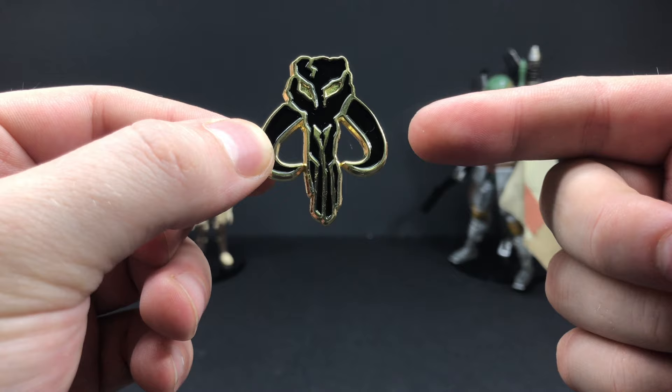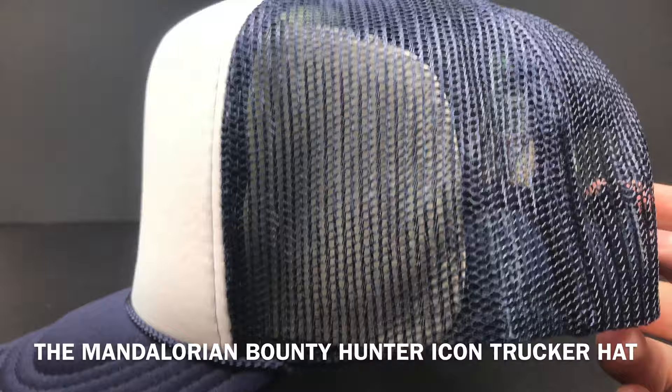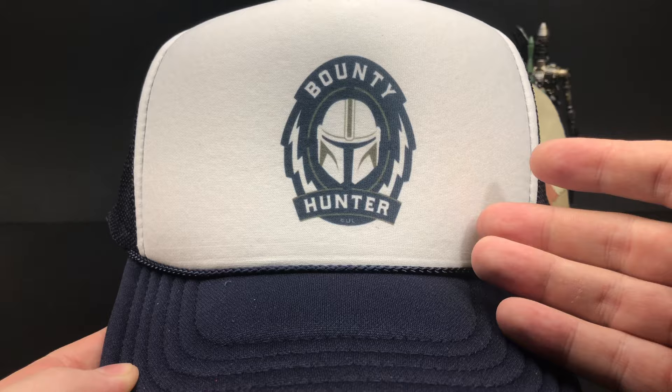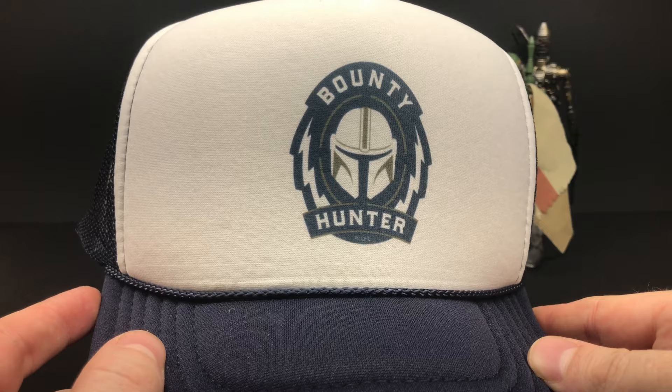We're headed to the deep south of the Star Wars universe. This is their Bounty Hunter, the Mandalorian-tagged Trucker hat. I haven't worn a trucker hat in quite some time, but this is from the Otto Collection. It's not really my cup of tea, but I know a lot of people wear hats and it is cool to see the Bounty Hunter on there. It's a nicely well-made hat, and if you want to be rocking some Mandalorian merch, then maybe this trucker hat is definitely going to be right up your alley.